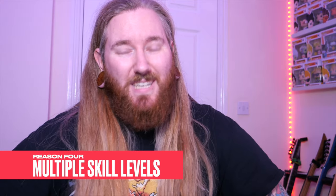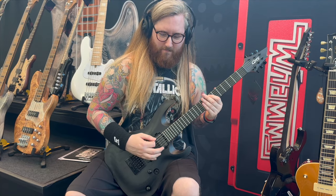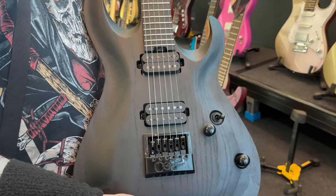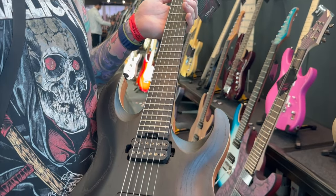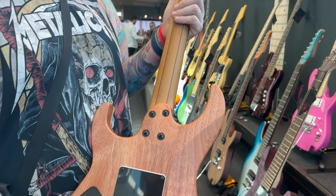Reason four: multiple skill levels. Another great thing about Court is that they cater to all skill levels. They offer a diverse range of instruments that combine quality and affordability. This ensures that everyone — beginners, novice, intermediate, professionals, and everyone in between — can find the perfect guitar that matches their skills and their aspirations.